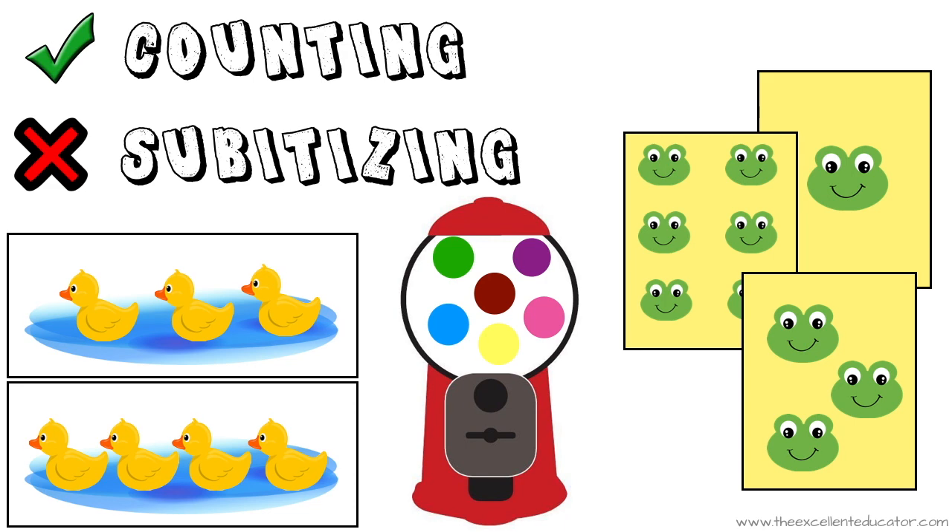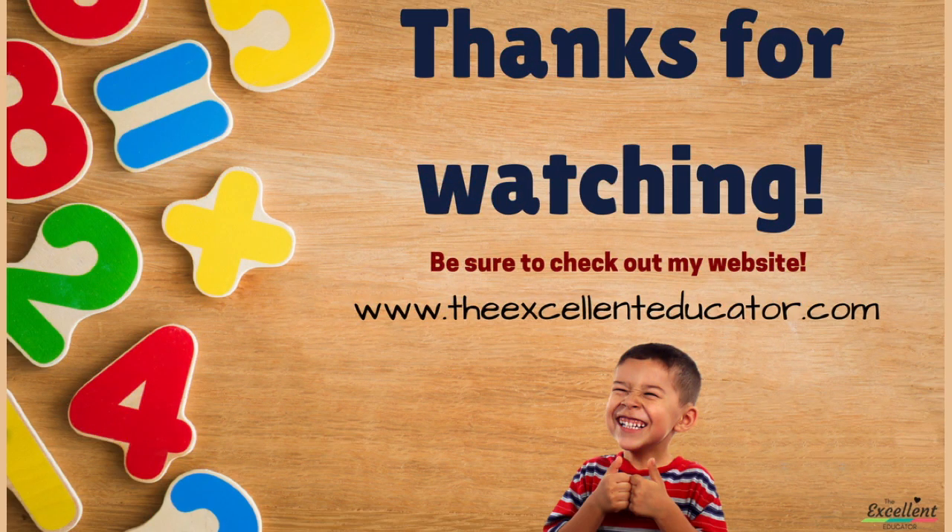Well, that's all for my mini lesson on subitizing. If you like the ideas shown, be sure to grab all of the free templates at www.theexcellenteducator.com. Thanks for tuning in.